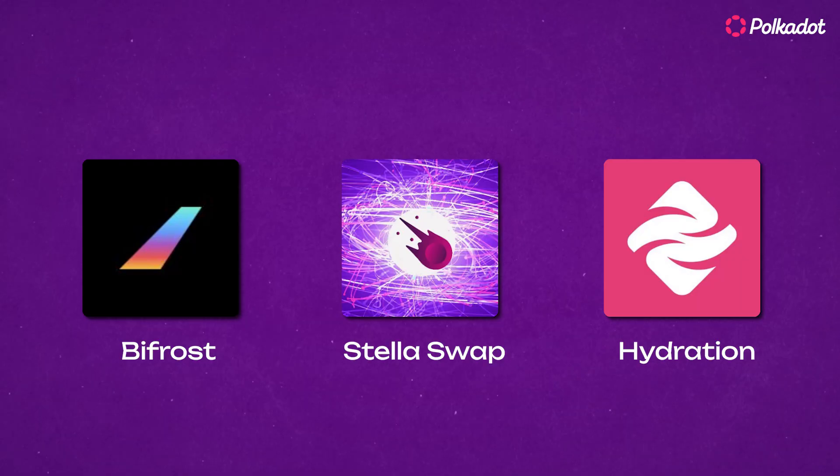If you're ready to jump into Polkadot's DeFi world but not sure where to start, we've got three projects you've got to check out. Welcome back to our Polkadot Ecosystem intro series. Let's break down these DeFi powerhouses and why they're worth your time.